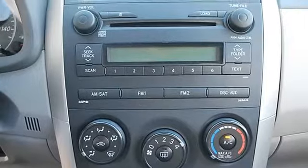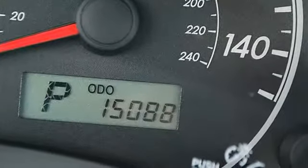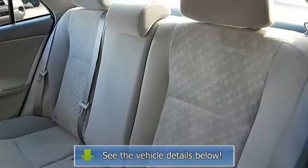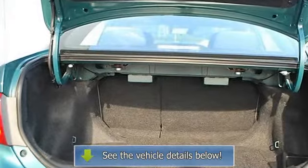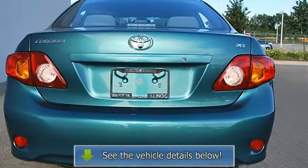Remote trunk release, power door locks, power windows, vehicle anti-theft system, AC, rear defrost, driver vanity mirror, passenger vanity mirror, auxiliary power outlet, four-wheel anti-lock brake system, brake assist, passenger airbag on/off switch, rear head airbag, child safety locks.